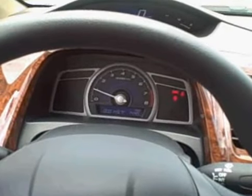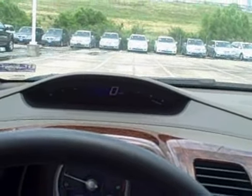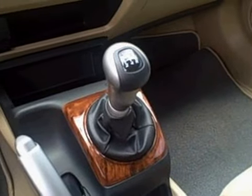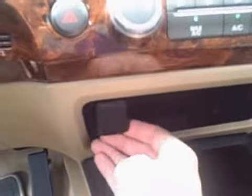You have the tachometer down at the bottom. You have the mileage right on the top so you can see how fast you're going. Doesn't really give you an excuse if you get stopped by the police though. You have the 5-speed transmission.